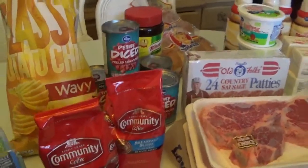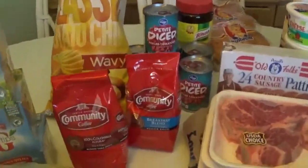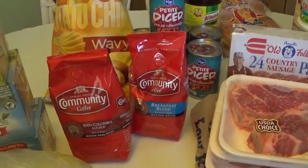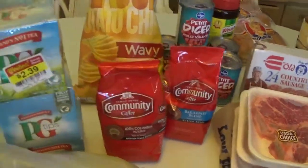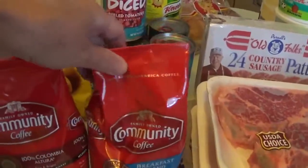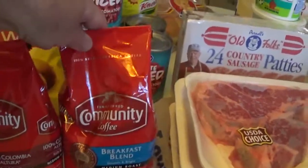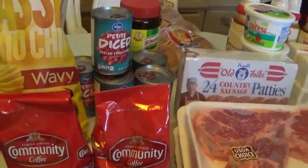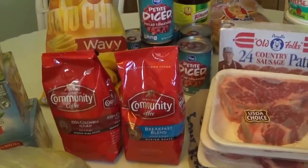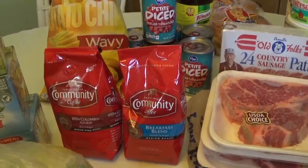Normally we buy our Community Coffee from Community itself — we order it on the internet and buy about six months' worth at a time, and I'll do a little video on that next time. But I had a coupon for $3 off two bags of it, so I decided to try some new flavors we haven't tried before. We usually like their medium roast and their cafe special.